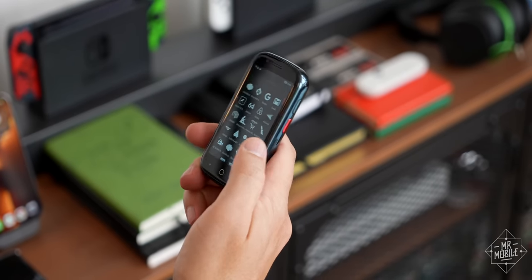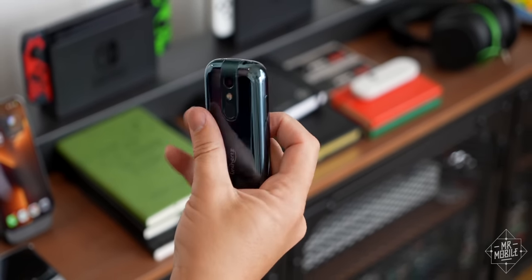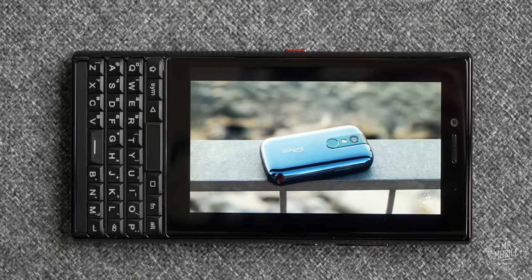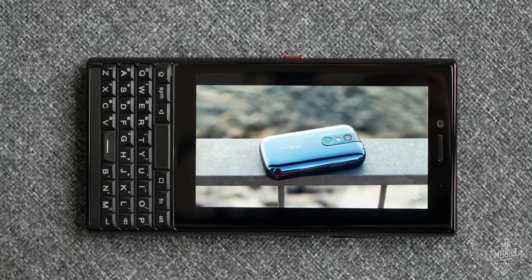While I love that Unihertz is almost single-handedly carrying the weird phone torch, and I hope it keeps doing its thing, we've seen that it can do better than the Titan Slim.